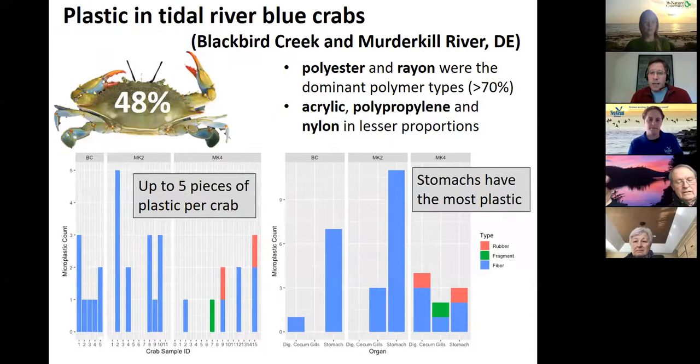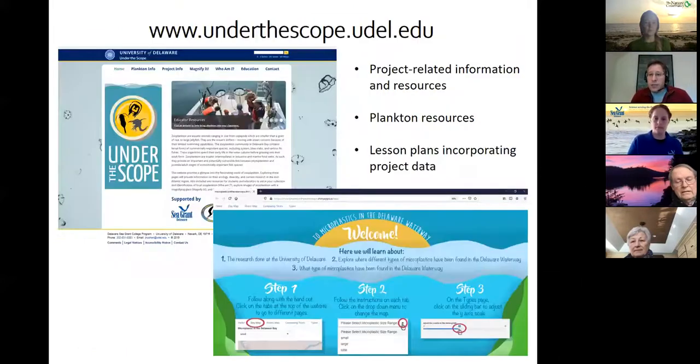We did a study of plastic in blue crabs — adult blue crabs collected from two rivers in Delaware, the Blackbird Creek and the Murder Kill River. We found that about 48% of the crabs we tested had plastic in them. Of those, most of the plastic was in the stomachs, and up to five pieces per crab were found. Polyester and rayon were the dominant polymer types — it was fibers they were primarily ingesting. So it's not just in the environment but actually in biota as well. We have lesson plans and resources at underthescope.udel.edu.